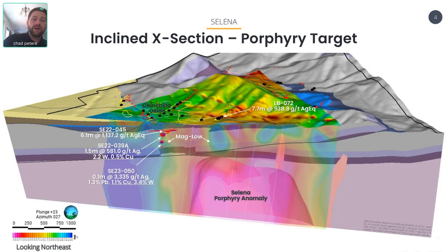At Chinchilla oxide, you have all of these cross-cutting Jurassic-age QFP dikes emanating out of what we think is that porphyry a kilometer away. Within those dikes and sills, we're seeing high-grade copper and tungsten over narrow intercepts. We think we need to get back closer to that porphyry, and there's great potential to make a much higher-grade copper and tungsten discovery within the porphyry itself. We've drilled up to a meter and a half of 2.5% tungsten, 0.5% copper, and 600 grams silver in hole 39A. Beneath that, in the deepest hole ever drilled beneath Chinchilla, we drilled 0.1 meters of 3,300 grams per tonne silver, just over 1% lead, 1% copper, and 3.5% tungsten. So there is obviously a porphyry aspect to this system, and we think it's coming from that porphyry anomaly.